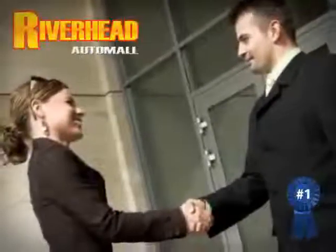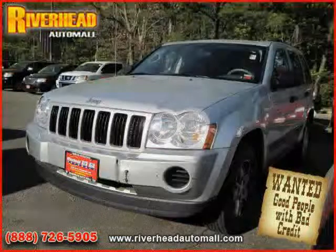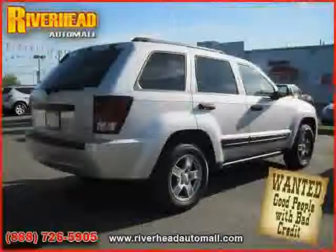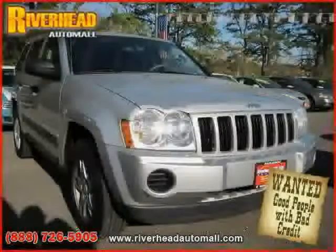Great savings are available on vehicles like this 2005 Jeep Grand Cherokee, equipped with cloth interior, CD player, power windows, driver and passenger side airbag, power door locks, air conditioning, four-wheel drive, and vehicle anti-theft system.